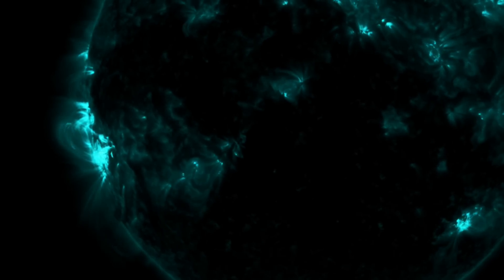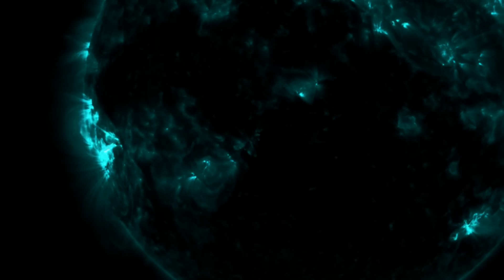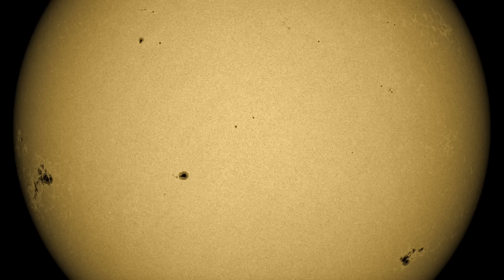We will continue monitoring the area for any eruptions that produce Earth-directed CMEs. The sunspot group itself is quite large — the largest on the Earth-facing half of the sun right now.